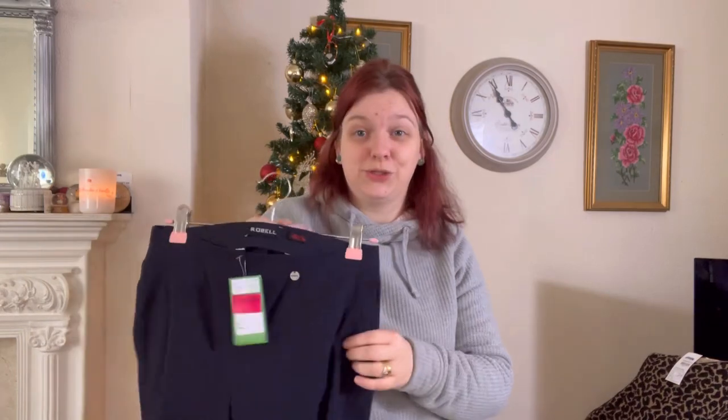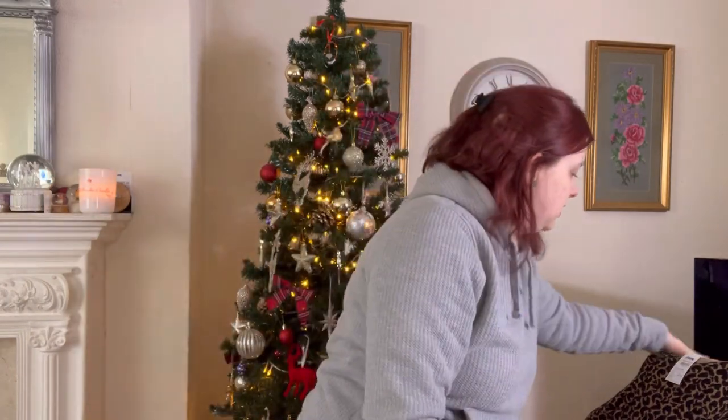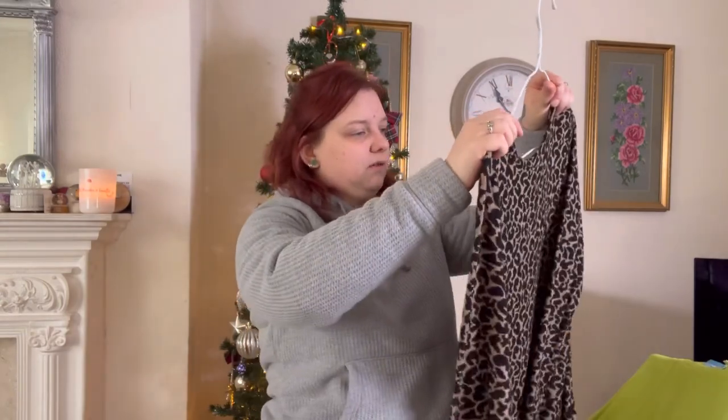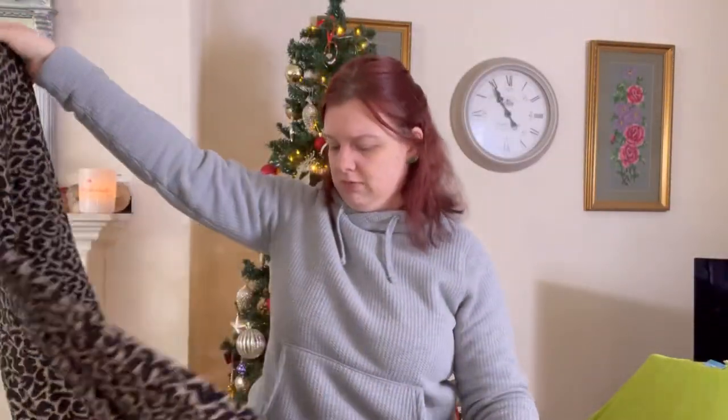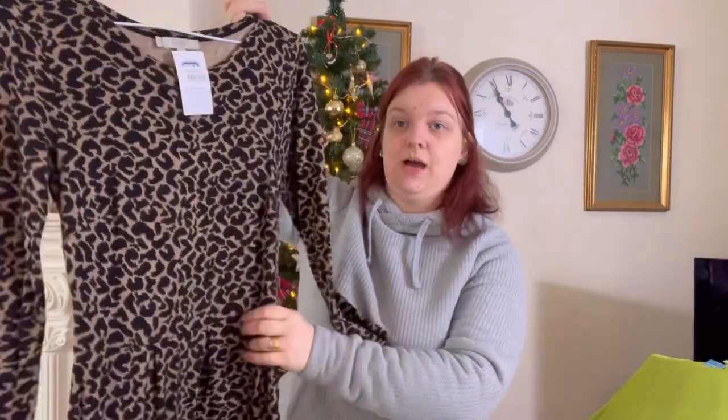I'll have to measure them because the label's been cut out. We've got — oops, I'll just drop that — this is a Hobbs dress, in a size eight, and it's eight pounds. I'm not really sure what I was thinking paying eight pounds for a size eight Hobbs dress.